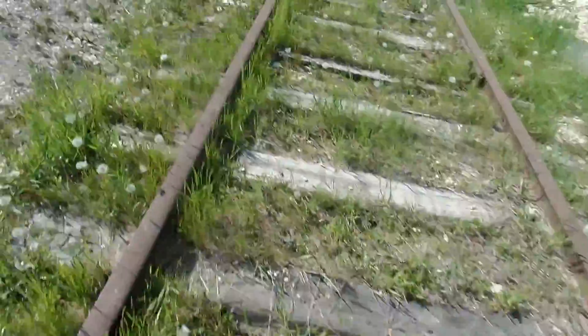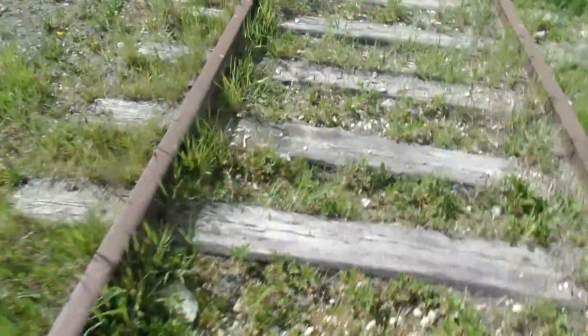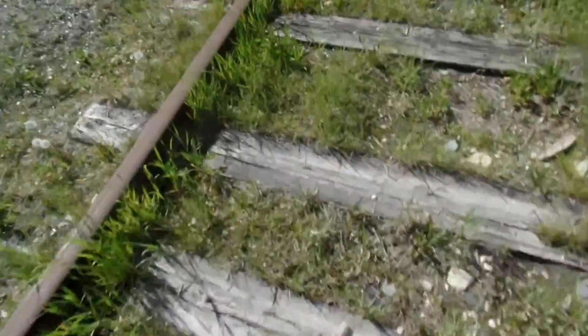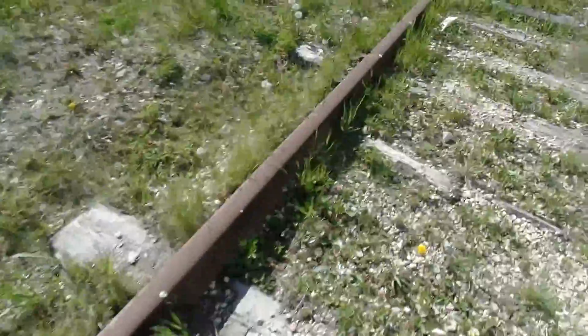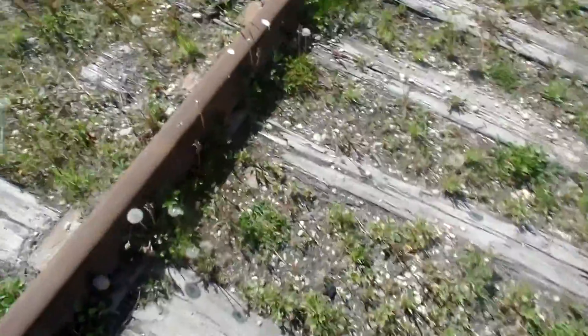I'm with my friend Matthew. There's some odd looking ties. And I can see this track has been used for a long time because there's weeds growing in between the ties, like here and here. It's just straight up old everywhere.